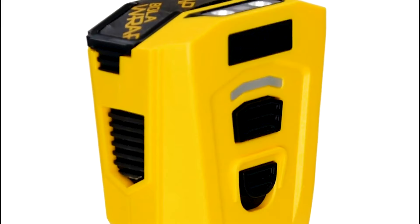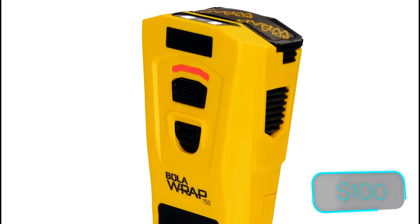For civilians, the BolaRap 100 model provides home or business defense, typically priced around $100.